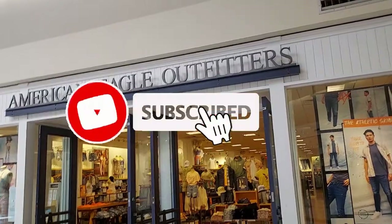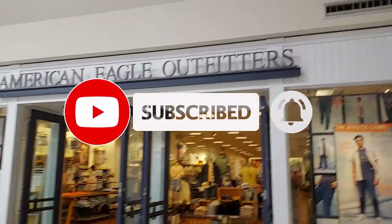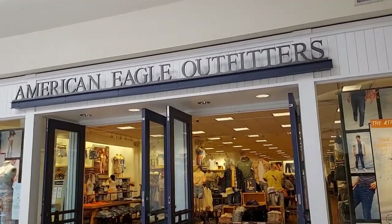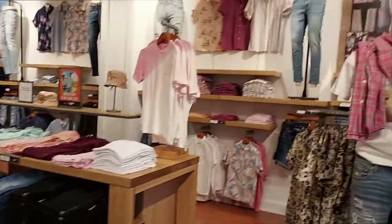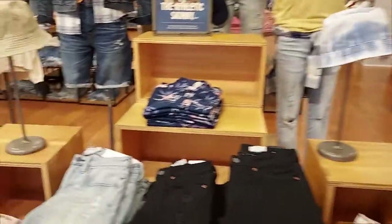Hey everyone, welcome back to Pink Rose Shopping. I'm here today at American Eagle — I haven't been here since like 10th grade, that was like 15 years ago. I still want to see what they've got. They have a men's and women's section here, so there's the men's stuff. If you guys want to see men's stuff, let me know and I'll do it in another video.